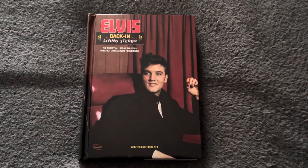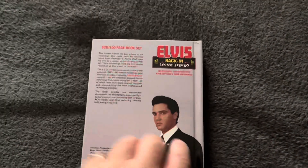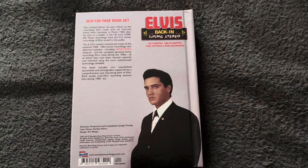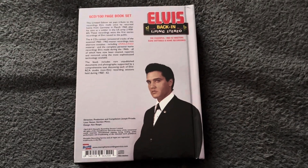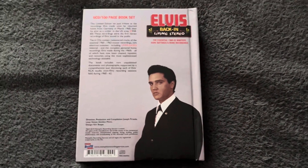We've taken a look at the front, guys — let's flip it over and take a look at the back of the book set. There you go, that's the back of the book set. Beautiful — that is a lovely picture of Elvis. Very cool. Right, turn it back over guys.